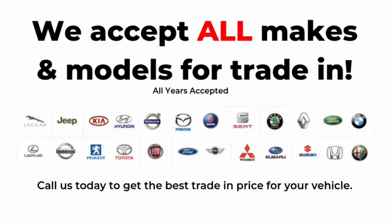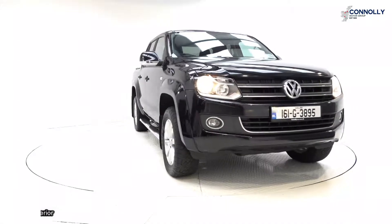Hello, welcome to Connolly's VW Commercial Sligo, where we accept all years, makes and models for trading.